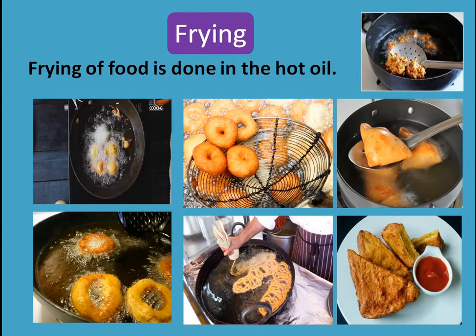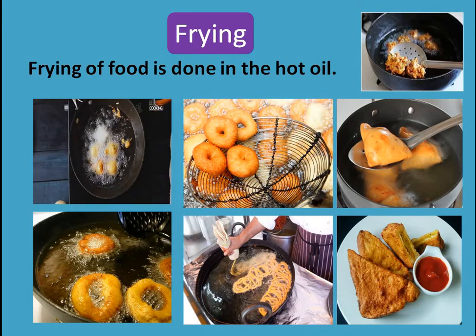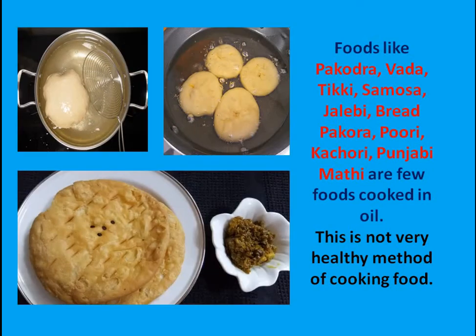The next topic is frying. When we fry the food, we fry it in hot oil — the food is put in very hot oil and then it gets cooked in that oil. Foods cooked in hot oil are very tasty: pakoda, vada, tikki, samosa, jalebi, bread pakoda, puri, kachauri, and matthi. These foods are cooked in oil and are very tasty, but this is not a very healthy method of cooking. We should not eat too much oily food, because it is not good for our health.